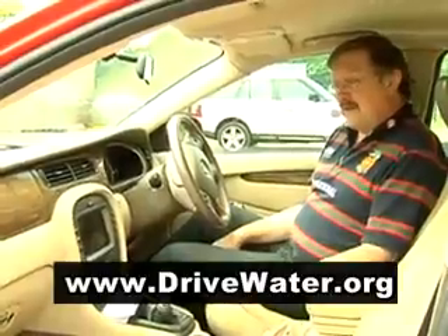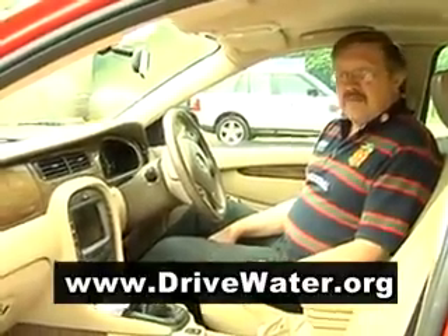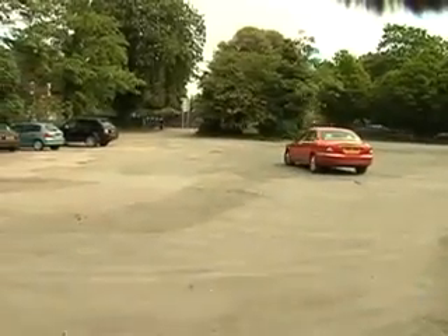And of course, it's happened to you in the United States too. So I was looking around on the internet and that's when I came upon the book, How to Run Your Car with Water.